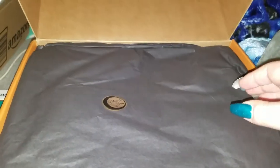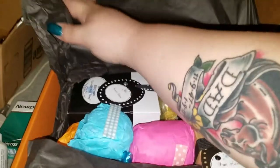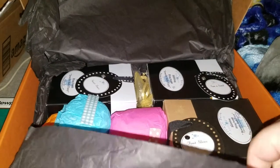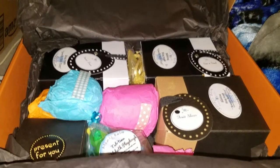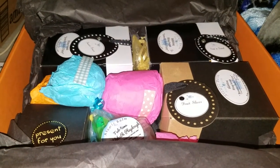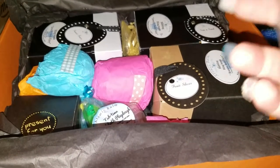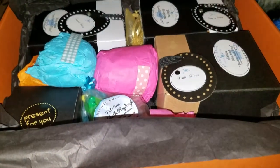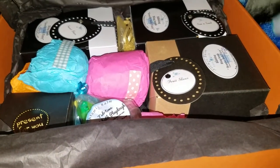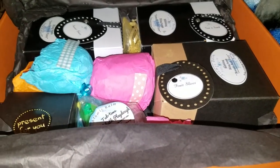Oh my god, it smells so good! I love the tissue paper — it opens like you're opening a Christmas present. Holy crap, Tammy! Oh wow, I wasn't even paying attention to the camera. That awesome scent I smell everywhere — it's like a perfumish baby powder scent. Oh yeah!